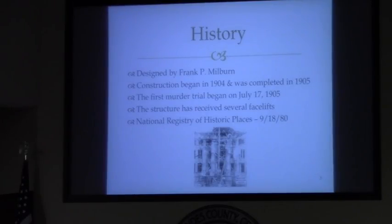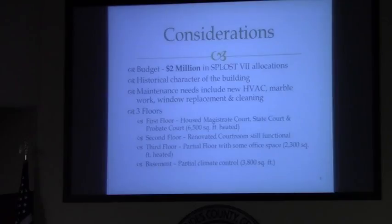The historical preservation of the courthouse through this process is extremely important. There are some considerations as you think through your proposals. The initial budget is $2 million and it's lost seven allocations. It is important to maintain the historical character of the building. There is some additional maintenance that needs to be done — we need a new HVAC.